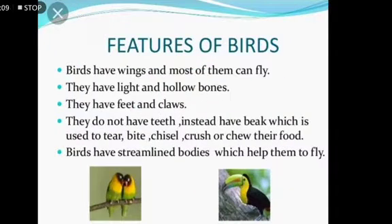Now let's see some features of birds. Birds have wings and most of them can fly. Yes children, most of them — that means there are some birds which cannot fly. For example, ostrich, kiwi, etc.